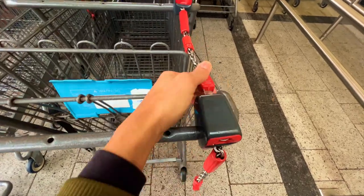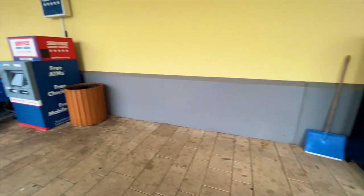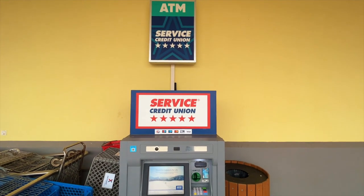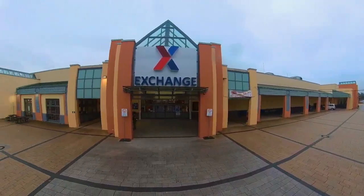Insert coin, remove the buckle. When you're done shopping, insert buckle and remove the coin. Outside the building, you'll also find a vending machine for quick snacks and a free ATM with service credit unions. During lunchtime, be on the lookout for various food trucks parked right out front, but be prepared to stand in line if you show up at noon.